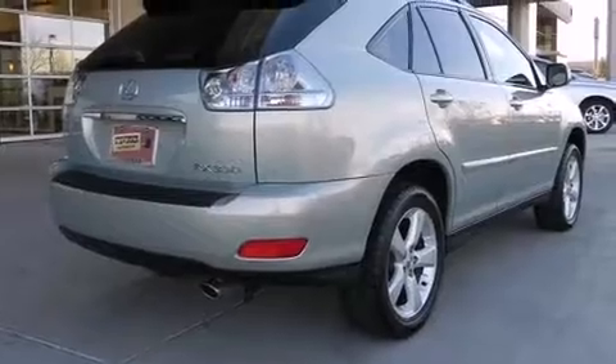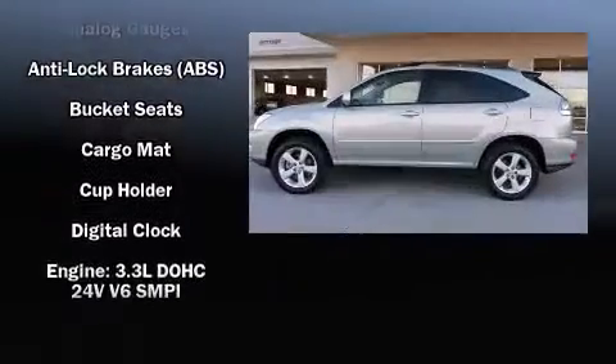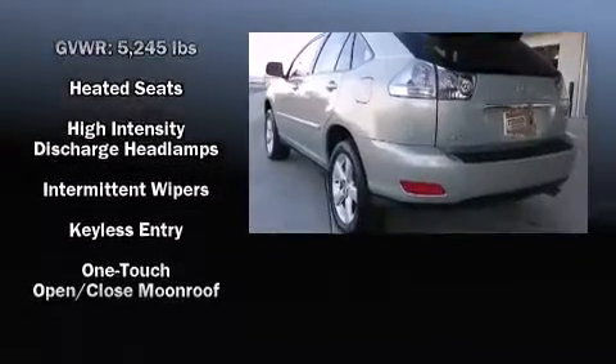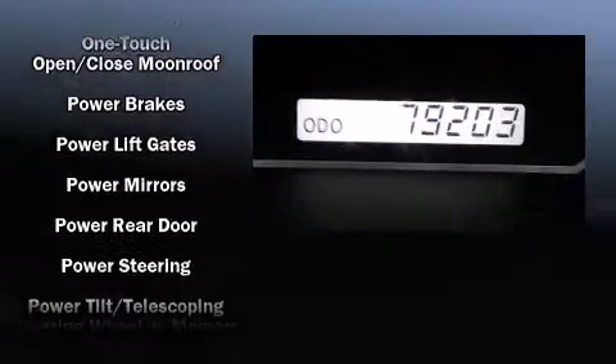Lexus also prioritized safety and security with features such as dual front impact airbags with occupant sensing airbag, front side impact airbags, traction control, brake assist, a panic alarm, and four-wheel disc brakes with ABS.